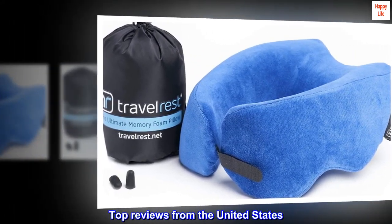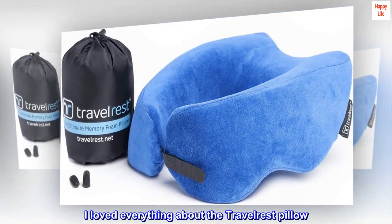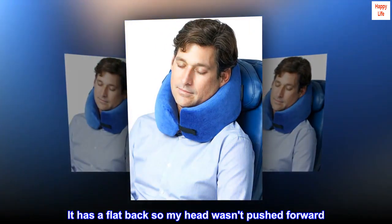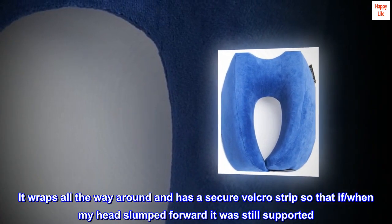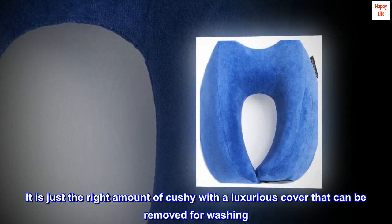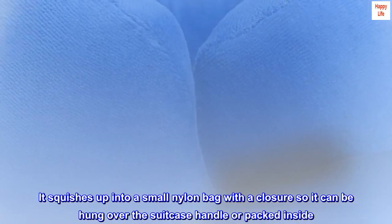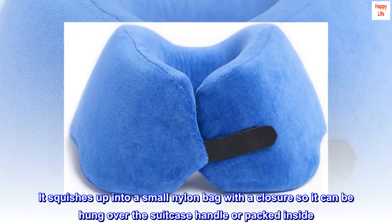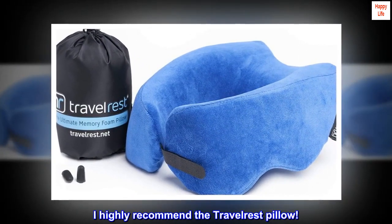Top reviews from the United States. The best travel pillow on the market. I loved everything about the Travelrest pillow. It has a flat back so my head wasn't pushed forward. It wraps all the way around and has a secure velcro strip so that when my head slumped forward it was still supported. It is just the right amount of cushy with a luxurious cover that can be removed for washing. It squishes up into a small nylon bag with a closure so it can be hung over the suitcase handle or packed inside. Great product, great small business. I highly recommend the Travelrest pillow.